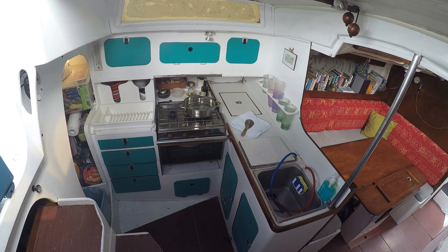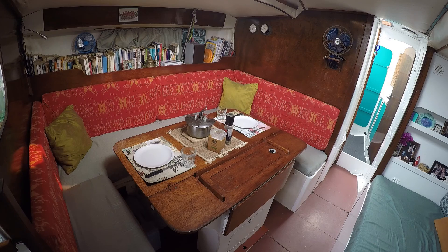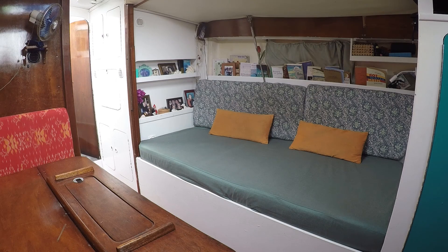Here is our little kitchen and across from it our chart table. A little further up front, on port, is our dining table that changes into a double bed where we sleep at night. There's an extra bunk which serves as our reading area.